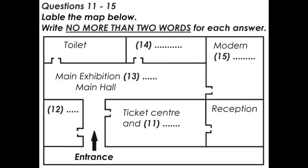Now listen carefully and answer questions 11 to 15. Well, we certainly have a busy day ahead of us, so let's get started, shall we? You'll find a map of the museum with the itinerary I've just handed out. The museum's our first port of call, so let's have a look at the map now.